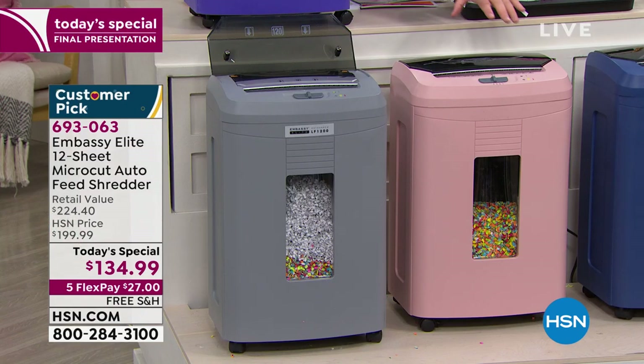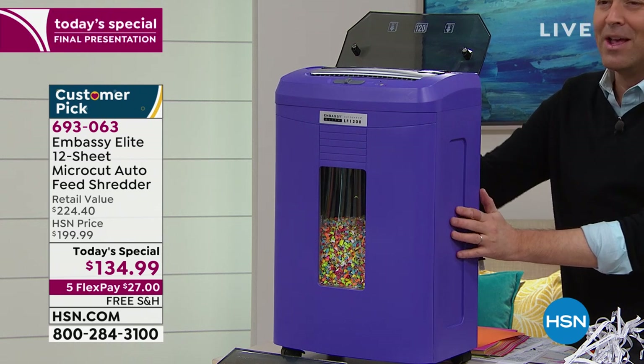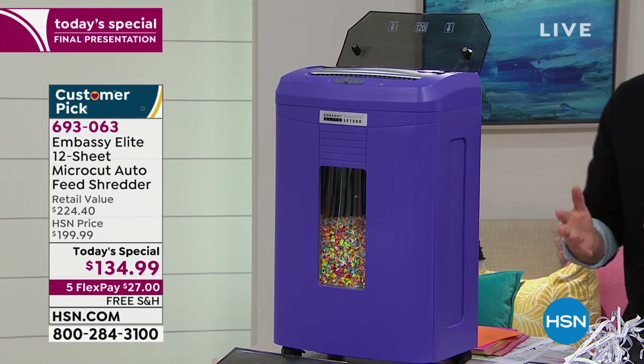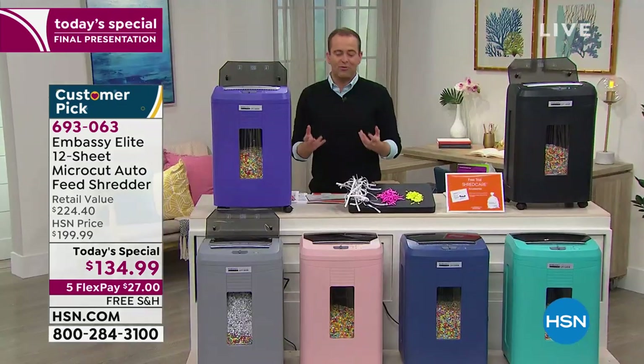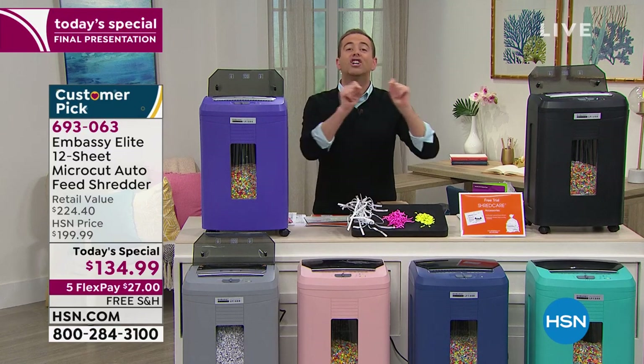We have our rose gold — very popular today — and the gray, a great selection that will go into every home decor. Of course, the purple is one of the other newer colors, also very popular. One of the things I hope you'll hear about is something called micro cut. That shredder we bought all those years ago was called a strip cut shredder, and it cut things into strips.